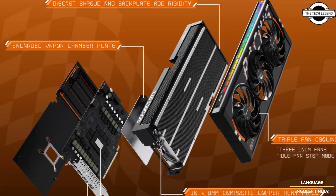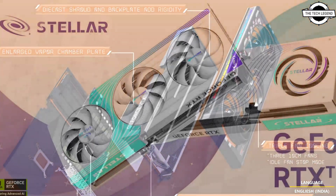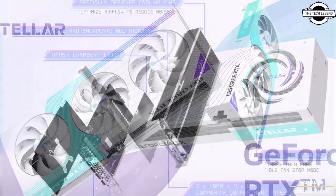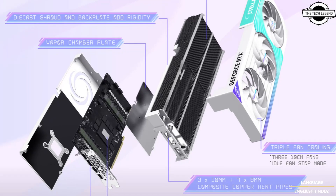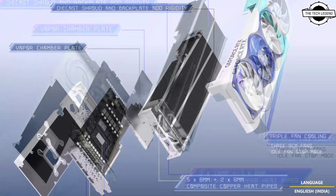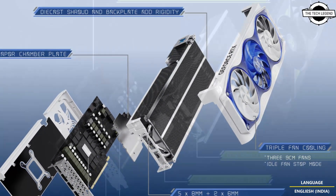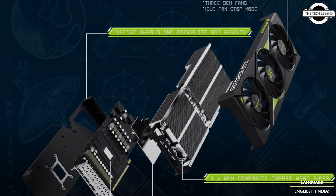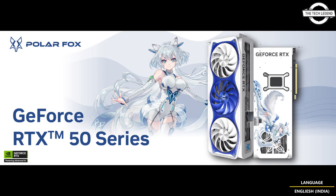The RTX 5080 features the NVIDIA GeForce RTX 5080 with AI-powered DLSS 4, built-in NVIDIA Blackwell architecture, and blazing-fast GDDR7 memory. There are 10,752 CUDA cores on board powering the RTX 5080. It also has 16GB of GDDR7 memory with speeds up to 30Gbps, fifth-generation Tensor Cores, and a TDP of 1800.